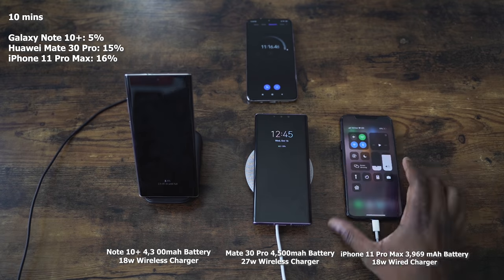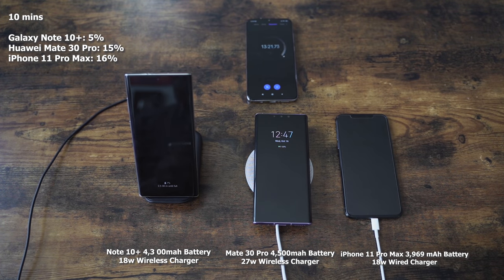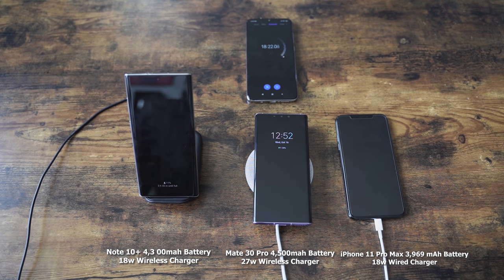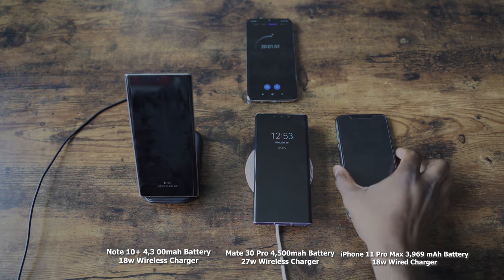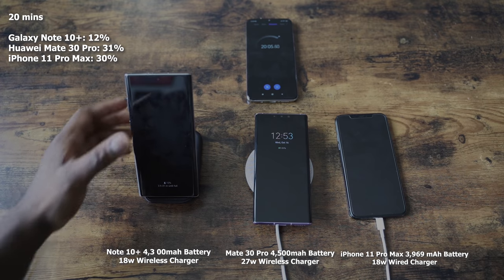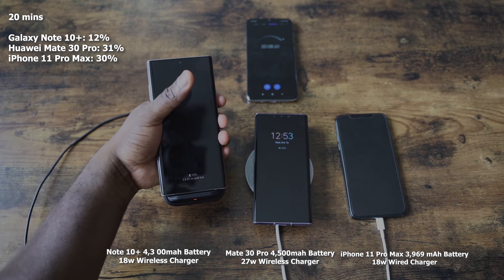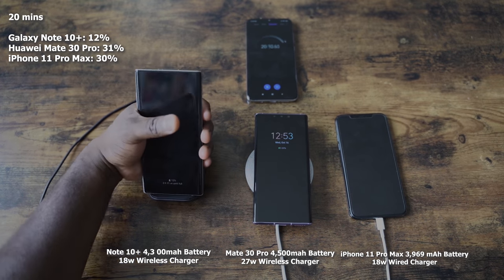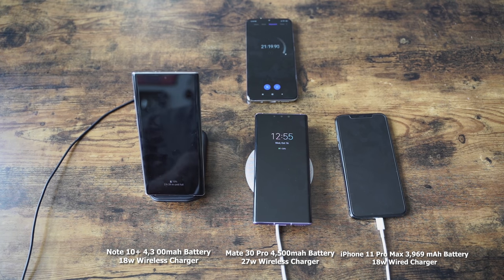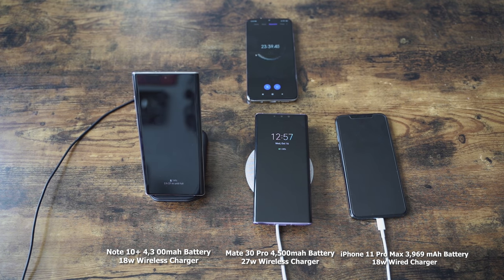At 10 minutes, the Galaxy is at 5%, Huawei's at 15%, and iPhone's at 16% — which is pretty good for the iPhone. Moving over to the 20-minute mark, we see that the iPhone's at 30%, the Mate 30 Pro's at 31%, and the Galaxy's at 12%. The Galaxy is lagging behind, and that 27-watt charger is powering through really well. It feels like a fast wired charger right now — I am liking what I see.